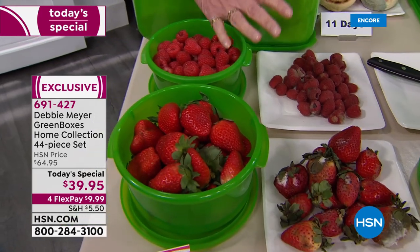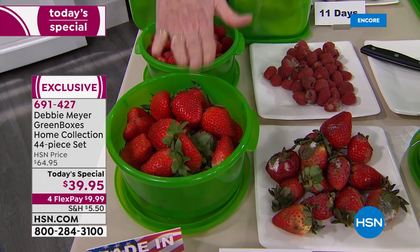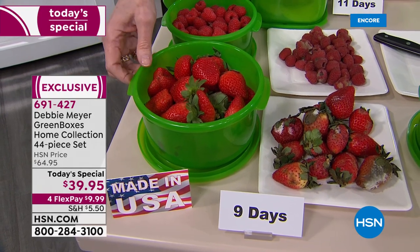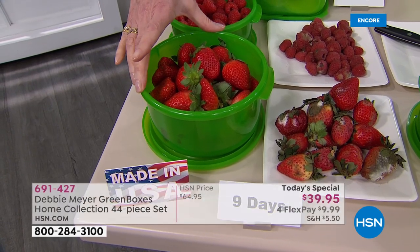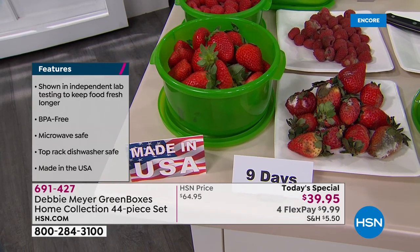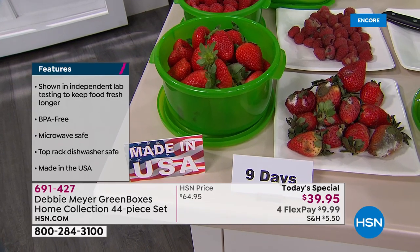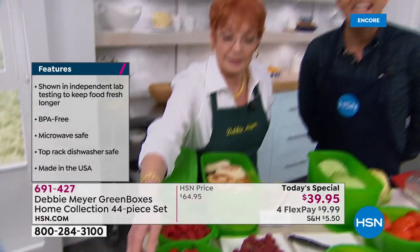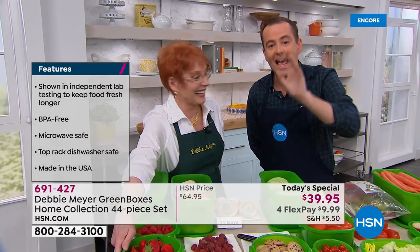My boxes are made with my proprietary formula of natural ingredients — it is part of the construction of the boxes. You cannot wash them out or wear them out. They are reusable indefinitely, top-rack dishwasher safe, BPA-free, and proudly made right here in America. This is the only place you can buy them. It's $39.95 for the entire 44-piece collection with a flex pay of under $10.